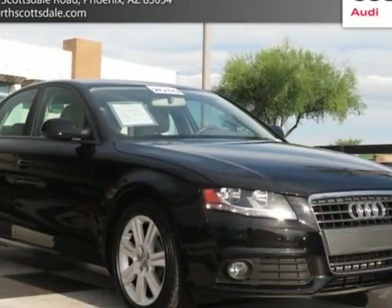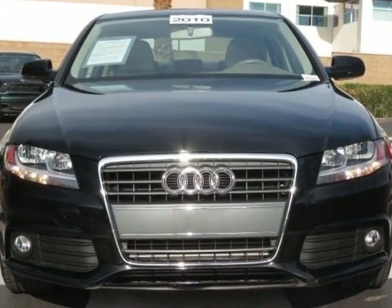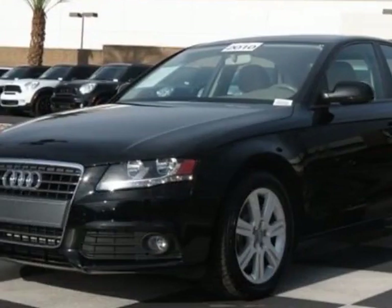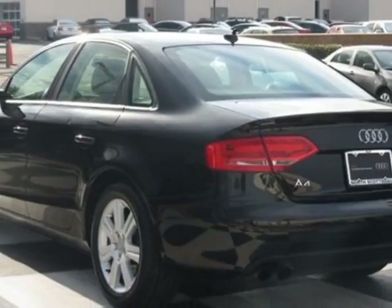Come take a look at this 2010 Audi A4. Carfax has certified this A4 as having one owner. This A4 has just under 37,500 miles. For your protection, this vehicle has a factory warranty.